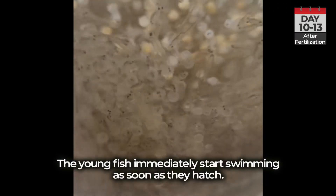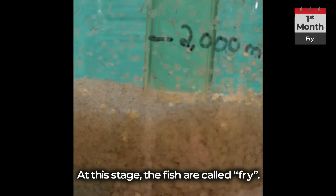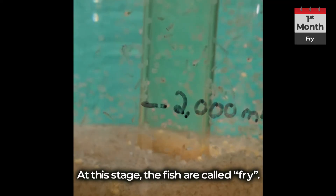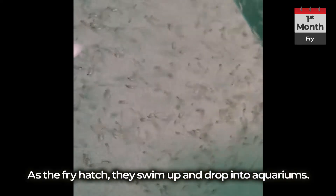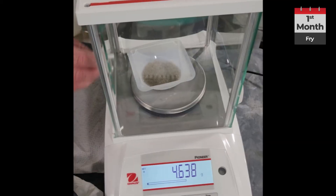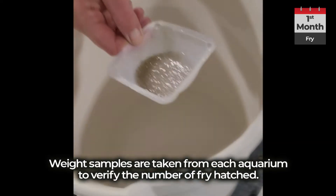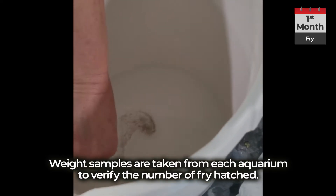The young fish immediately start swimming as soon as they hatch. The fish are called fry. As the fry hatch, they swim up and drop into aquariums. Weight samples are taken from each aquarium to verify the number of fry hatched.